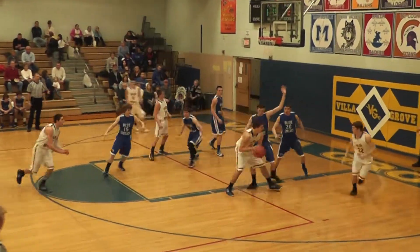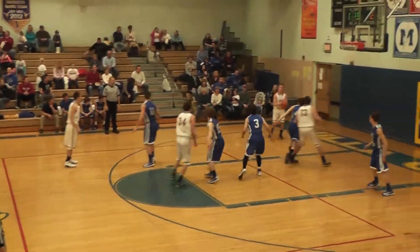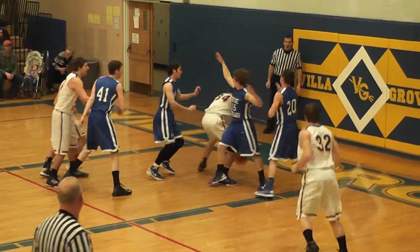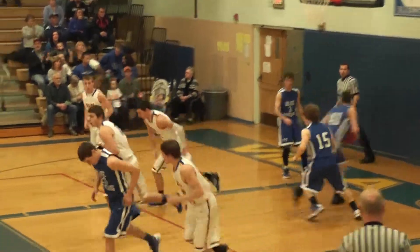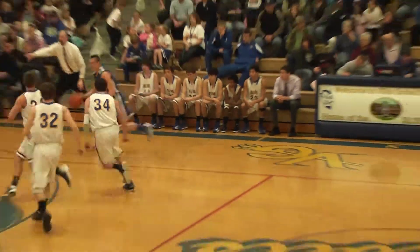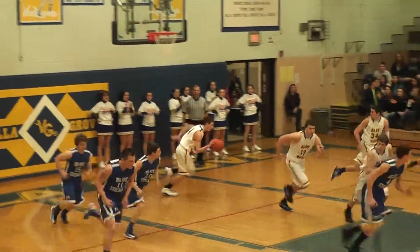Villa Grove feeds it in once again, gets it in to Noah Palmer, kicks it back out. Austin Hubbard with it, Villa Grove working the ball around. Shot put up from the baseline, no good. There's another offensive rebound for Villa Grove. Gabe Palmer clears space, making his way in — puts it up. The senior forward has Villa Grove's first two points. Four to two, Martinsville. Drive to the basket out of control for Malkins, shot goes over the rim.